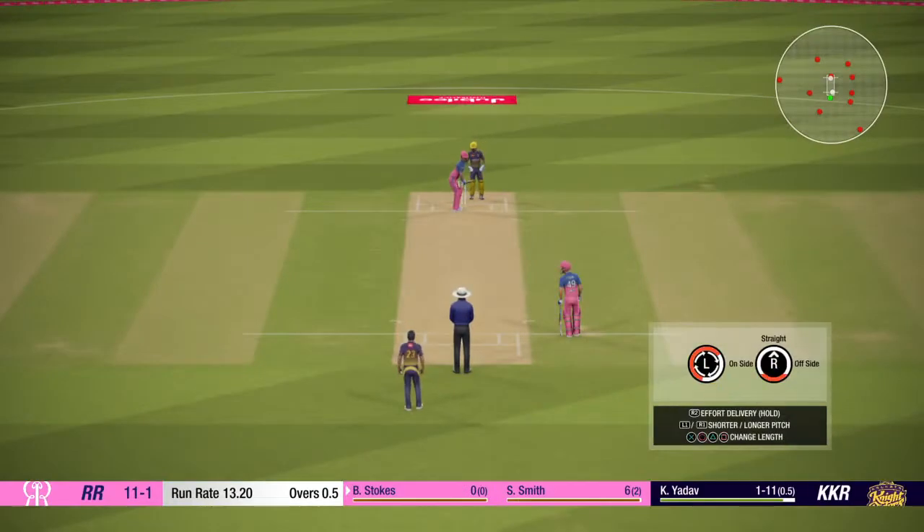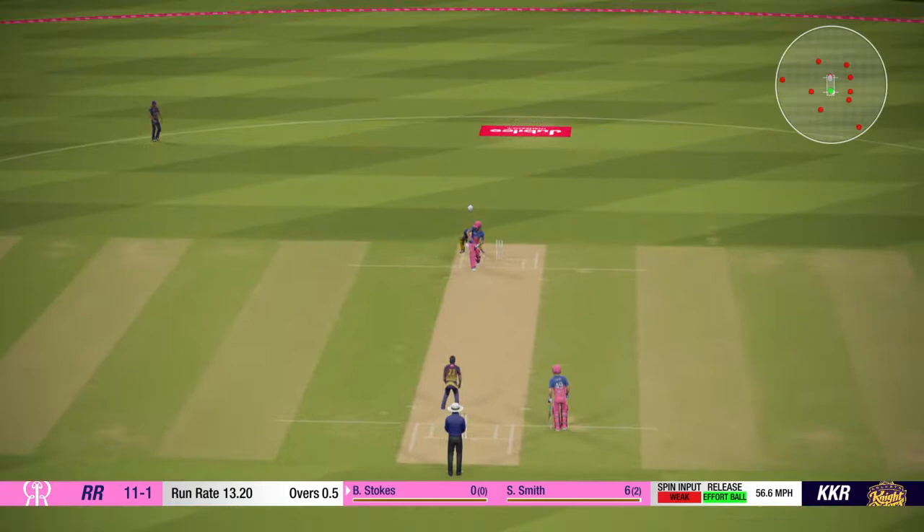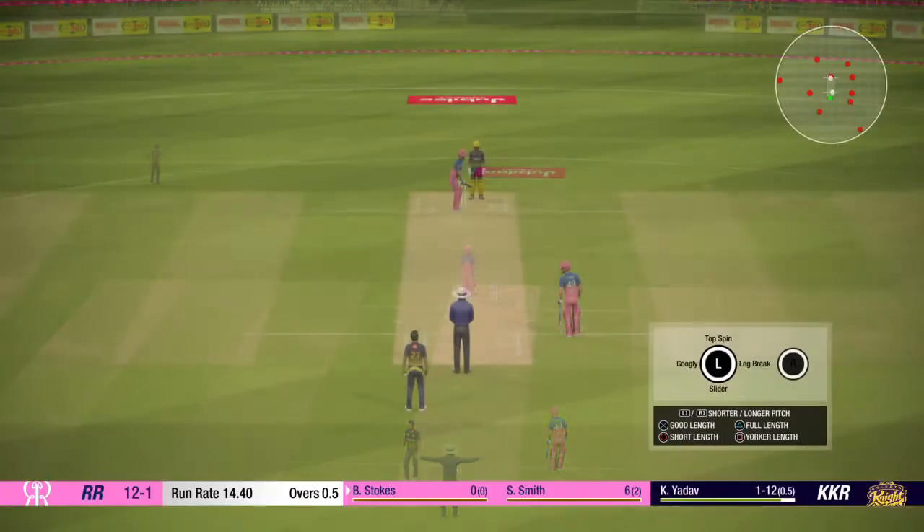Stokes has their first ball to face here. Goes through to the wicket keeper — nice shot offered, that's just wide. Harsh call, I think.